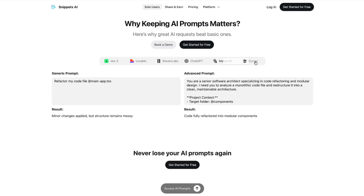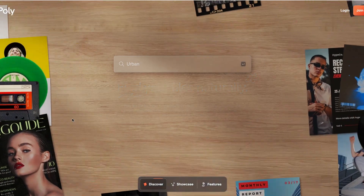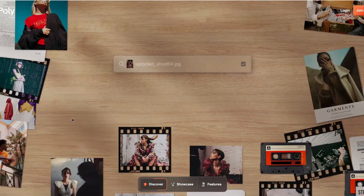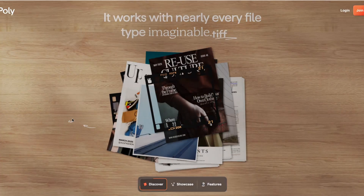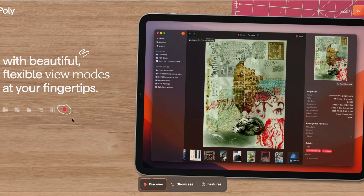Next is a new tool called Poly, which seeks to transform the way we interact with files on our operating system. Poly describes itself as an intelligent file browsing system, and it allows you to search inside your videos, documents, photos, and other files alongside an intelligent agent that can research, answer questions, and organize your files for you. If you're looking for new ways to organize the files on your operating system, check out Poly.